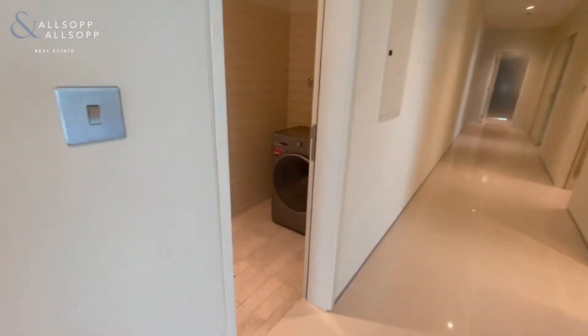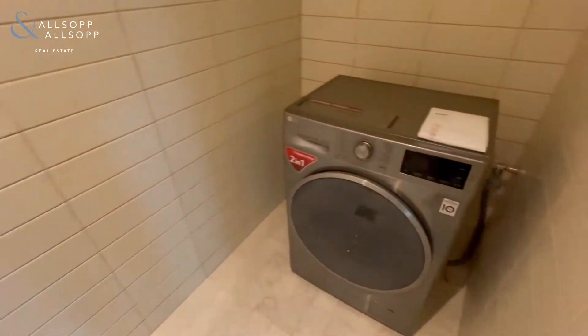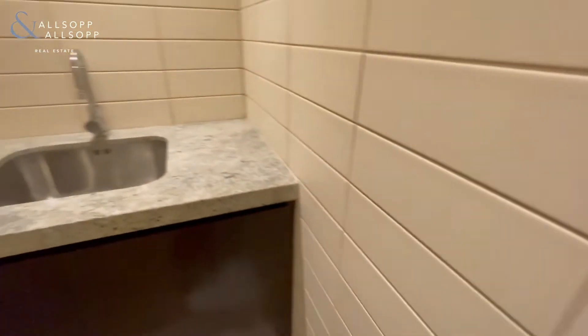Here we have the separate laundry room with washer dryer and also a sink at the back.